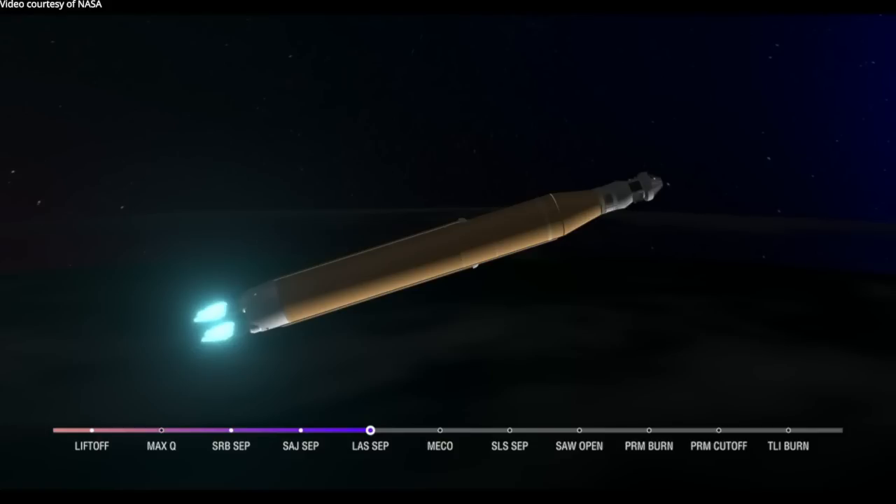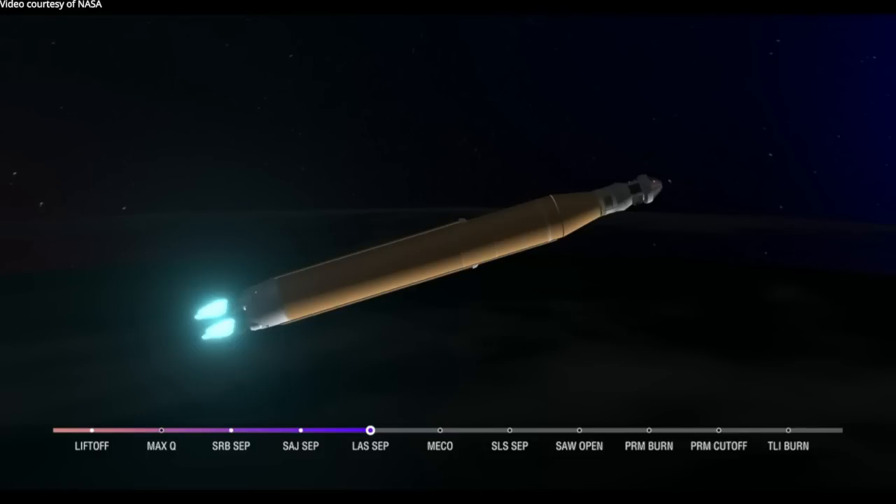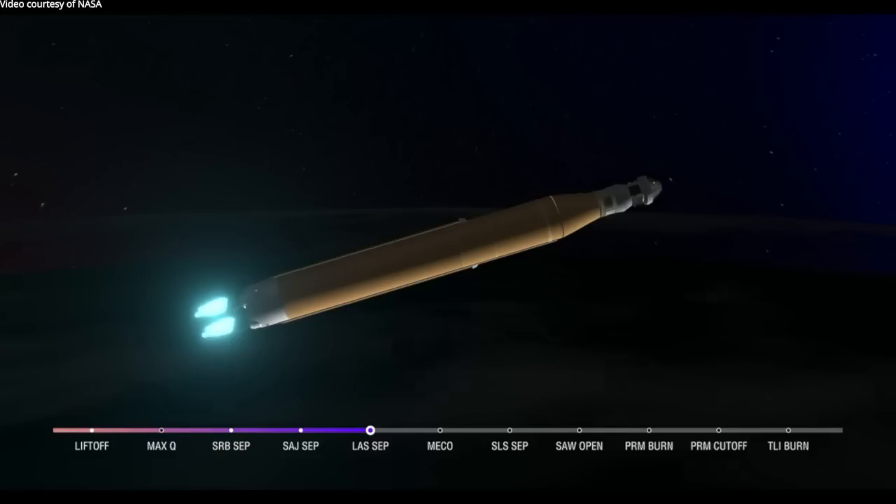Five minutes and 42 seconds into the mission, we are now traveling 8,800 miles per hour, 345 miles downrange from the launch pad at Kennedy Space Center. We are anticipating core stage main engine cutoff at about eight minutes and three seconds.